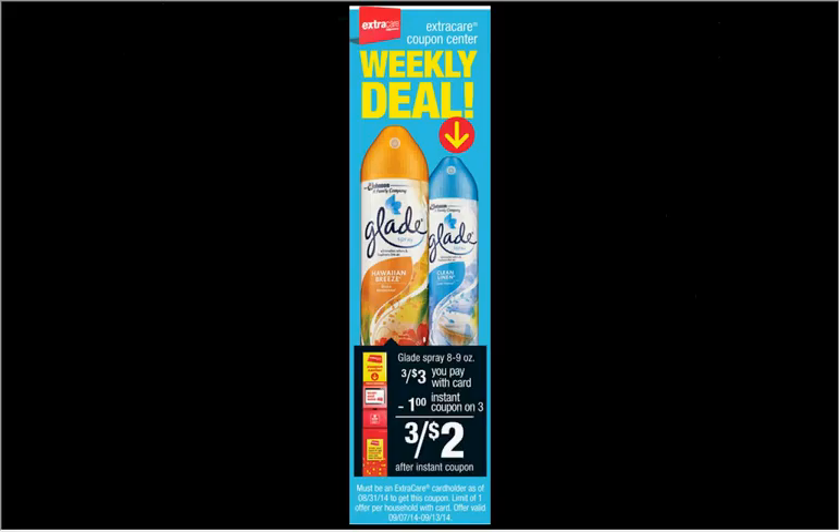When you stop by the Magic Coupon Machine this week, you'll get a coupon for the Glade Spray. There's also a $2 off two coupon you can pair with it from coupons.com. If you buy three of the sprays at $1 and use the $2 off two manufacturer coupon and the $1 off three Magic Coupon Machine coupon, it would be like getting all three of them for free.